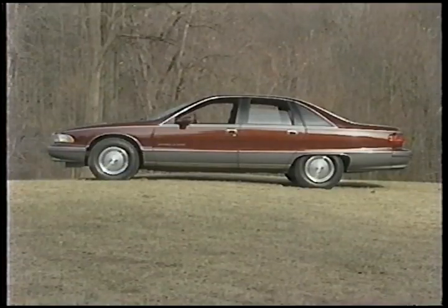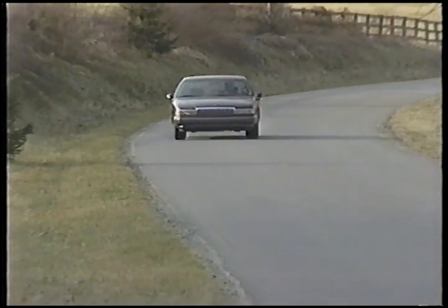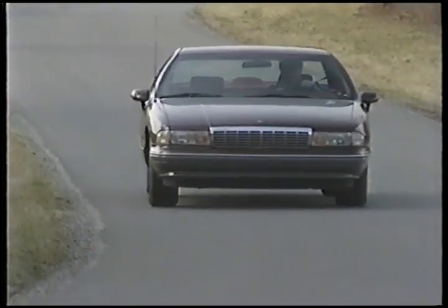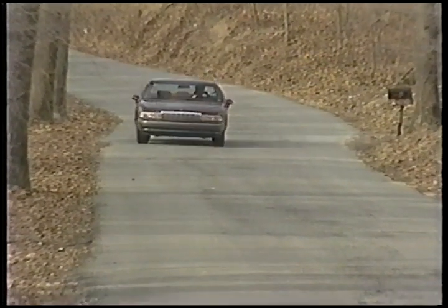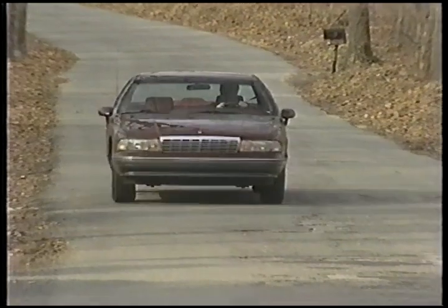And what's the tab for this pseudo-police cruiser? Add only $875 for the LTZ package to the Caprice Classic's $18,470 base, and you're ready to roll. The LTZ is a pleasure to drive and the six-passenger bargain of the year. But as we said before, the Caprice performs many different roles.